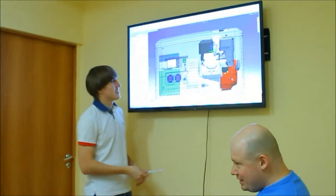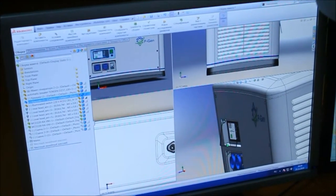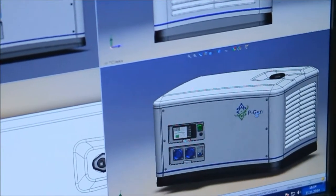Let us show you how we do it. It starts with computer design and 3D modeling, virtual assembly and preliminary testing. A good model is really important.